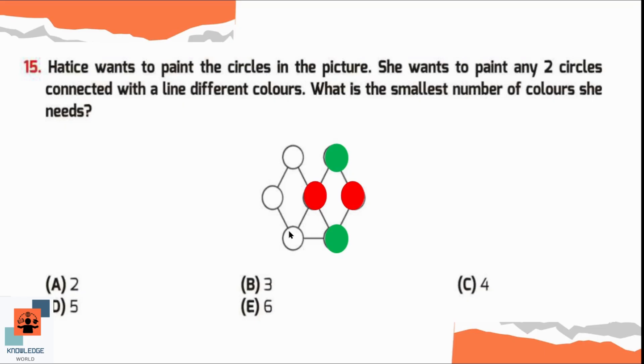In another circle she cannot use red or green because those two are connected with the third one, so she has to change the color — let's say blue. In the upper left circle she can use red or green; let's say red. And in the last circle she can use green again. So here she will use at least three different colors to paint the circles.